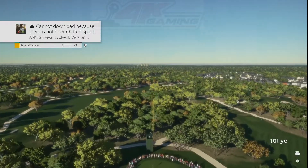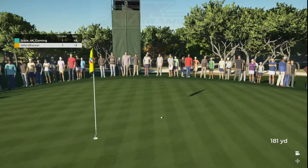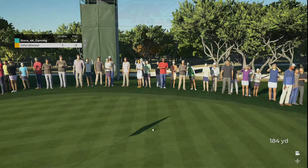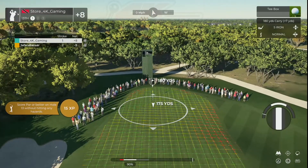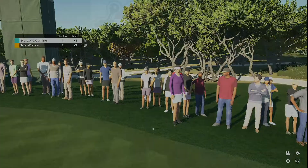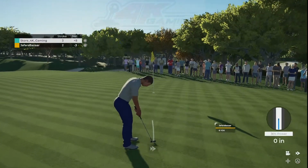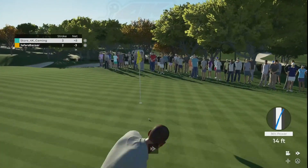And they've gone with the six iron on this one. This should be fun — let's see what happens here. Hopefully we can get a bounce to the left. Well, you're not going to hit every green today — that's all right. Hopefully we can make this for bogey. Well, that was tough. It's a little bit too hard on that one.